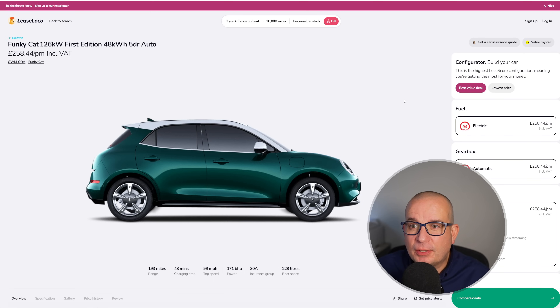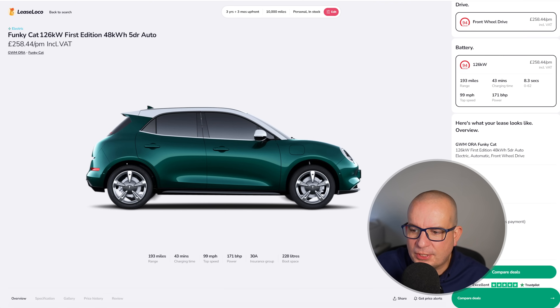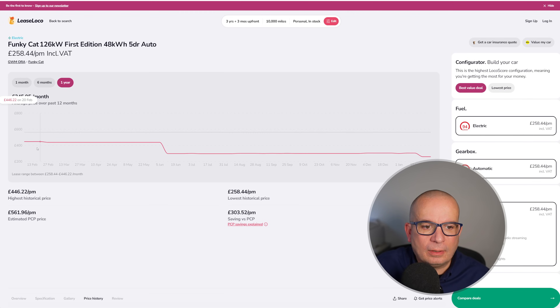On to the EVs. Starting off with the Funky Cat — I think we know all we need to know about it. £258 a month — that's unbelievable value. £775 up front and £258 a month. This time last year it was £446. Average £345 a month, and bearing in mind it's been around £300 since June — currently £258.